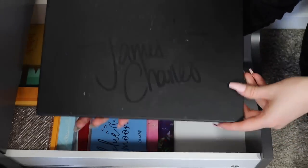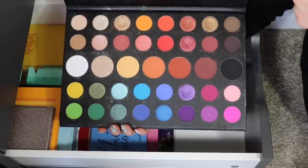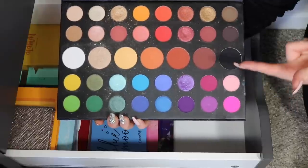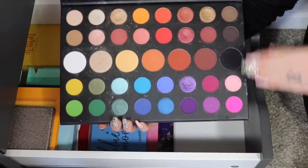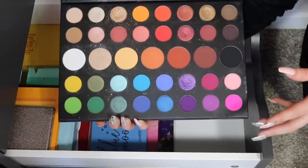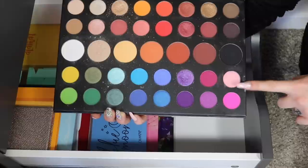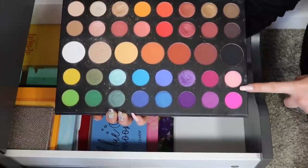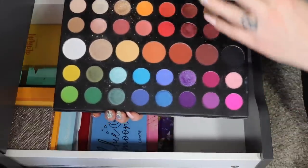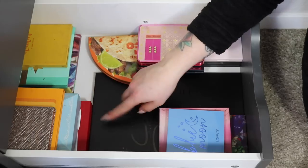Speaking of colorful palettes — the Morphe x James Charles palette. This one is extremely colorful. When I want color I go for this palette — it has a lot of shades. I do prefer some over others, and I'm not the biggest fan of working with pressed pigments since they're trickier and not ideal for a quick look. But it still has lots of good shades, and I love having all the colors of the rainbow in one palette for adventurous looks. Definitely keeping this one.